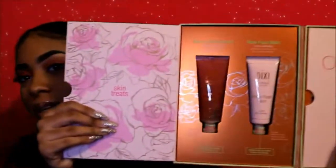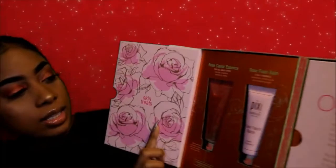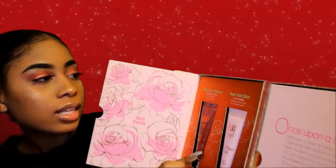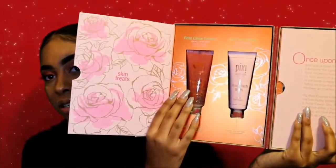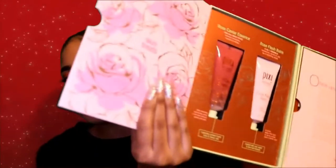This is what it comes with: the Rose Caviar Essence and the Rose Flash Bomb. You use the Rose Caviar Essence after cleansing and toning — press a coin-sized amount gently onto your skin. The Rose Flash Bomb is to prime: apply a thin layer to use as a mask, or apply a thick layer. It's really helpful because it comes with instructions on how to use the products.